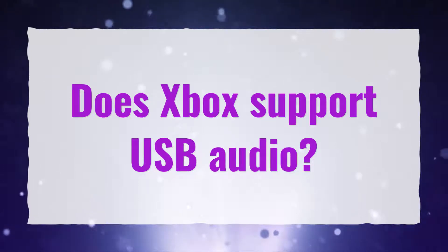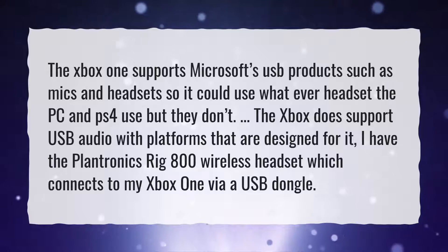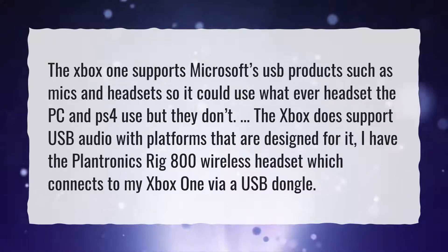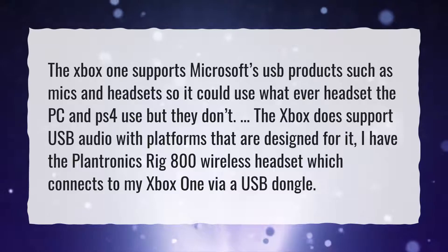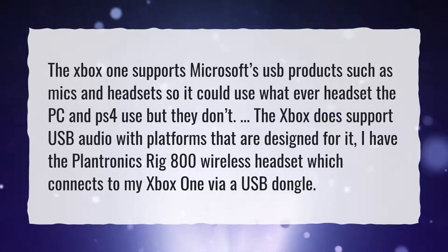Does Xbox support USB audio? The Xbox One supports Microsoft's USB products such as mics and headsets, so it could use whatever headset the PC and PS4 use, but they don't. The Xbox does support USB audio with platforms that are designed for it. For example, the Plantronics Rig 800 wireless headset connects to the Xbox One via a USB dongle.